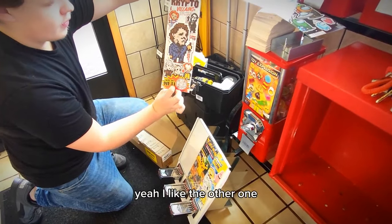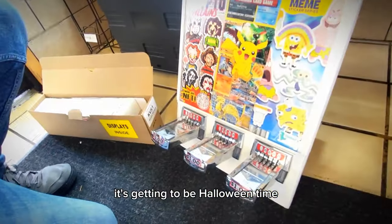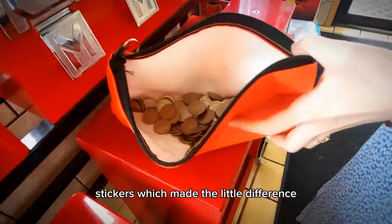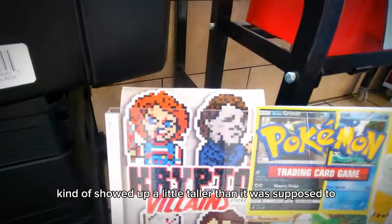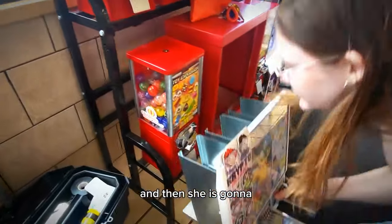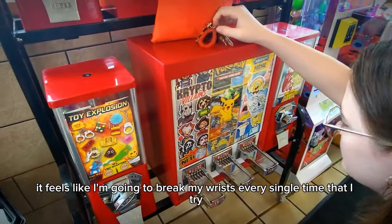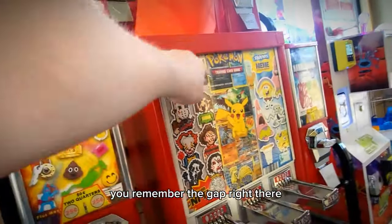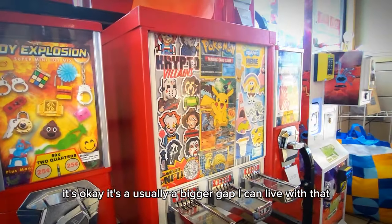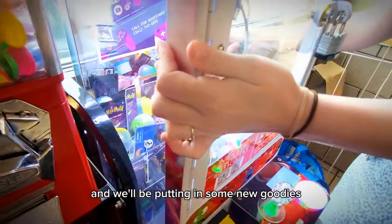I don't know why they have an Undertale character on there — is he a villain? We'll see how those do. It's getting to be Halloween time. That was from our stickers, which made a little difference. We've got to adjust it — it kind of showed up a little taller than it was supposed to, but that can either be folded or cut. I think that'll be a nice little addition for right now. She is going to attempt to shove it in there with its tall head. That looks better than it has in a long time. All right, so this is what we've done so far before touching our claw machine. We're going to check the claw machine and see if that makes a big difference, and we'll be putting in some new goodies.